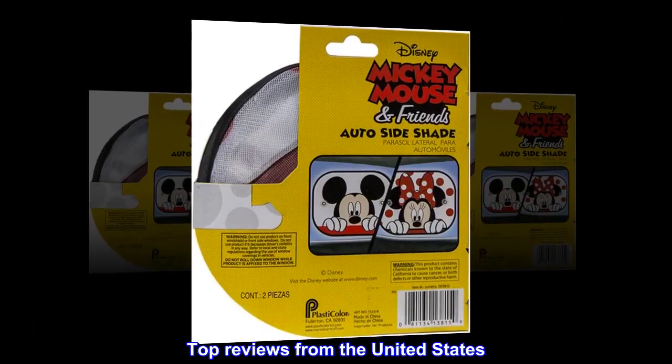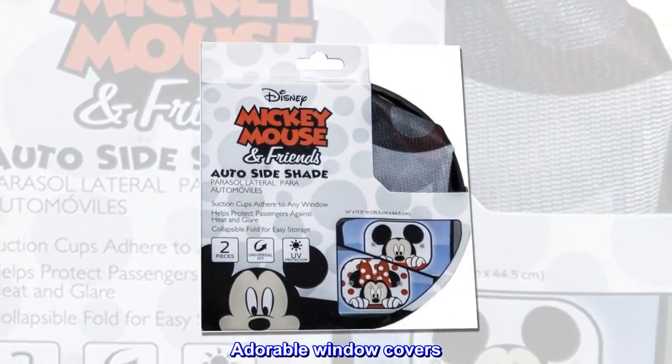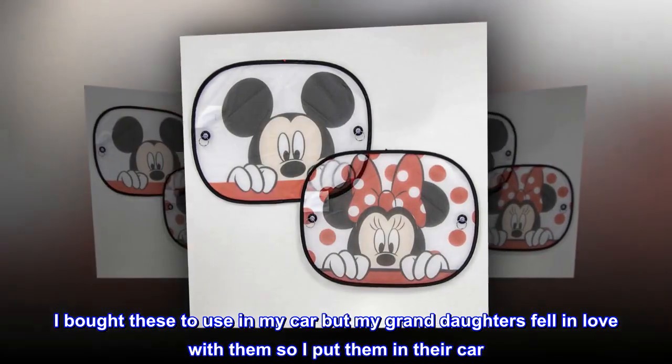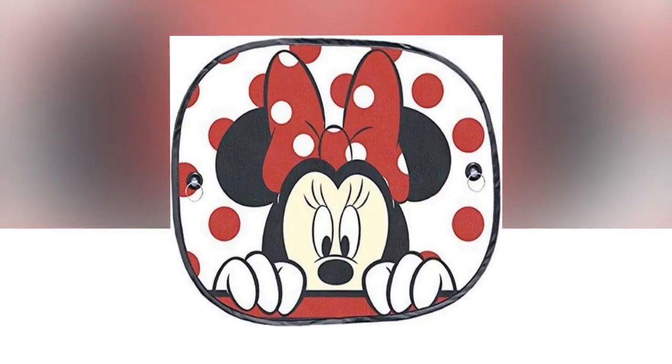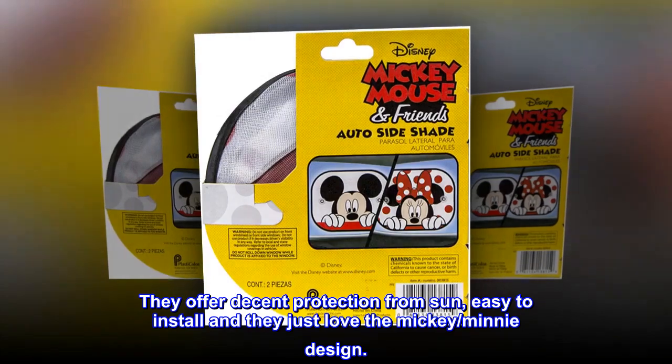Top reviews from the United States. Adorable window covers. I bought these to use in my car but my granddaughters fell in love with them so I put them in their car. They offer decent protection from sun, easy to install, and they just love the Mickey Mini design.